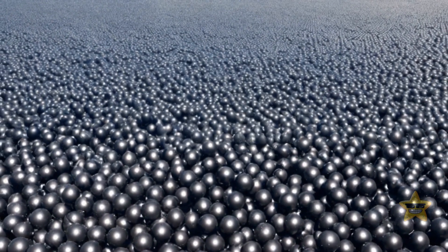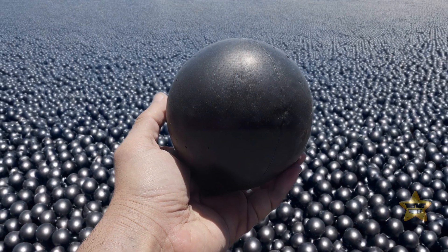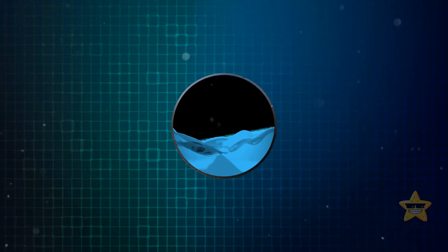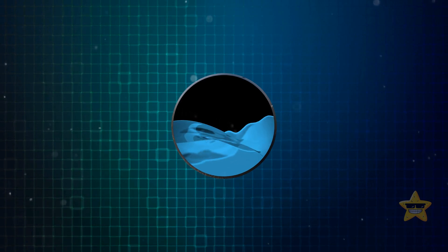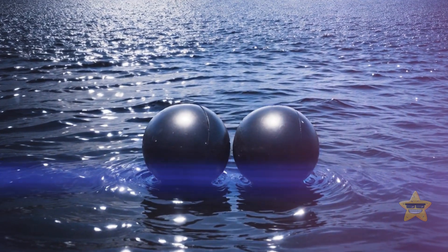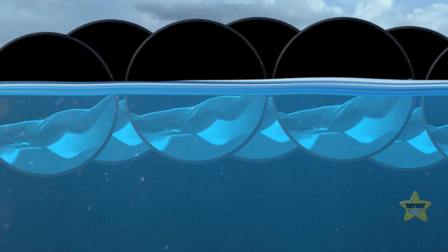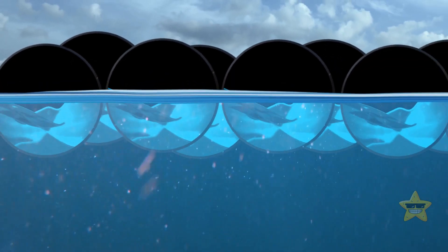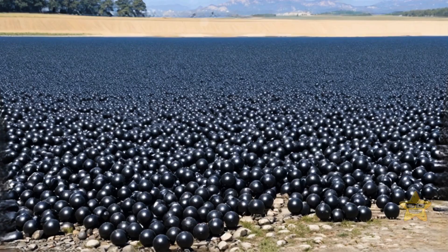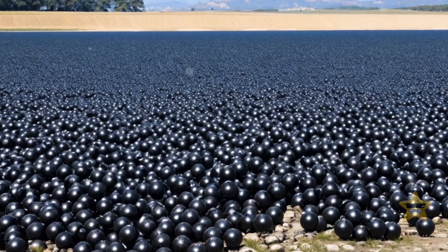Before you go investing in your own shade ball project at home, you may want to do some investigating first. A study suggests that these shade balls might use more water than they save. Making these balls requires water — and lots of it. So to enjoy a net water savings, the shade balls must float in the reservoir for one and a half to two years. Meanwhile, Los Angeles plans to replace them every ten years, so that works.